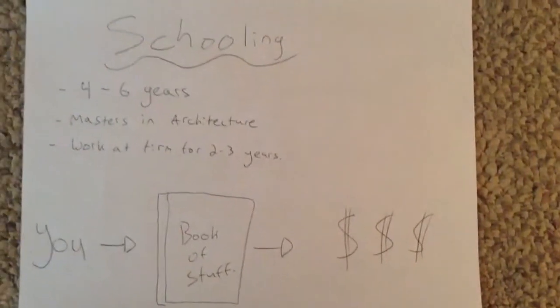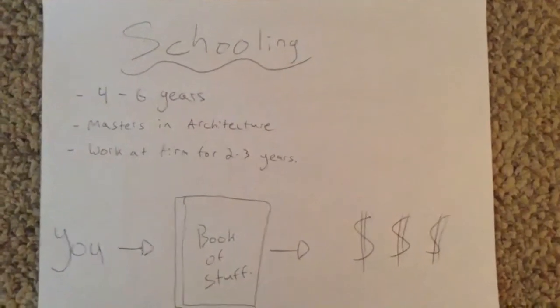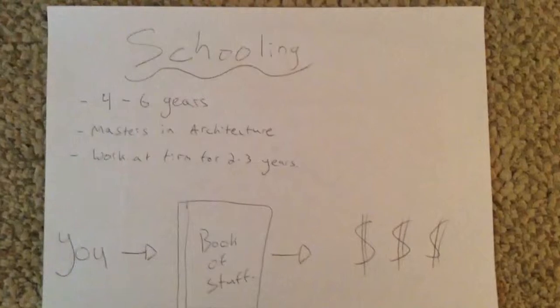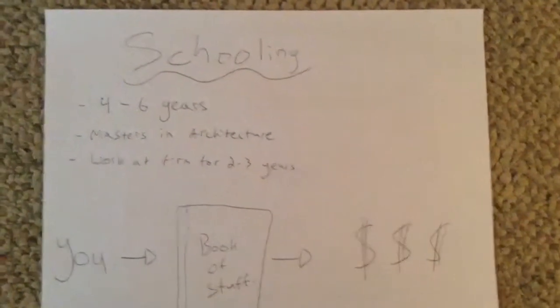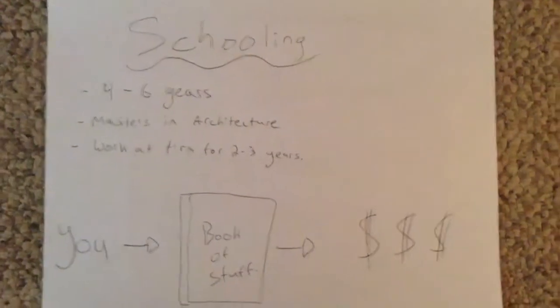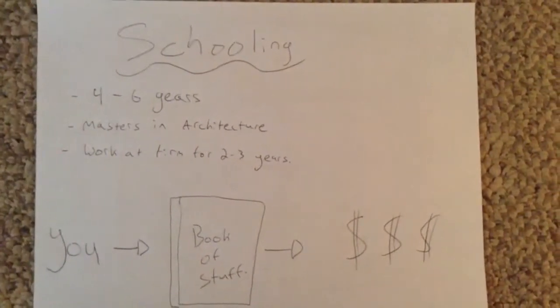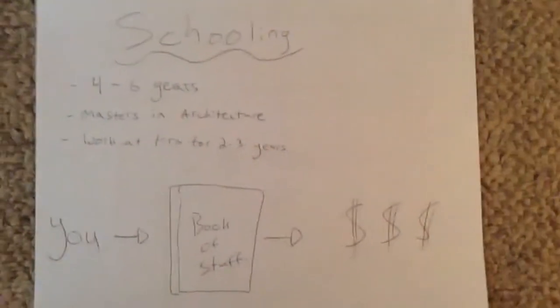They can't just have you come out of school and build something right away — even if you were a straight-A student, it doesn't matter. You could make a bridge collapse and kill thousands of people; that's actually happened before. So you follow this experienced architect around, and once they think you're good enough, they'll let you go and start your own business.